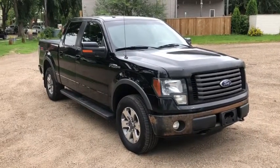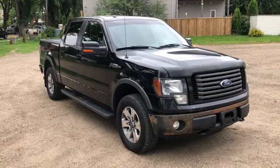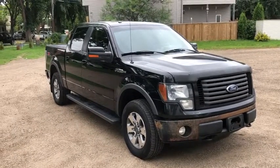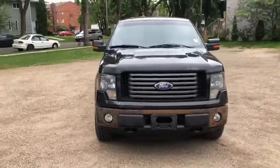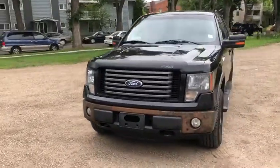Hey, it's Lindsay again at Waterloo Ford Lincoln. Today I'm showing you this 2011 Ford F-150 FX4 in black. This F-150 has the 5-litre V8 engine with automatic transmission and four-wheel drive.